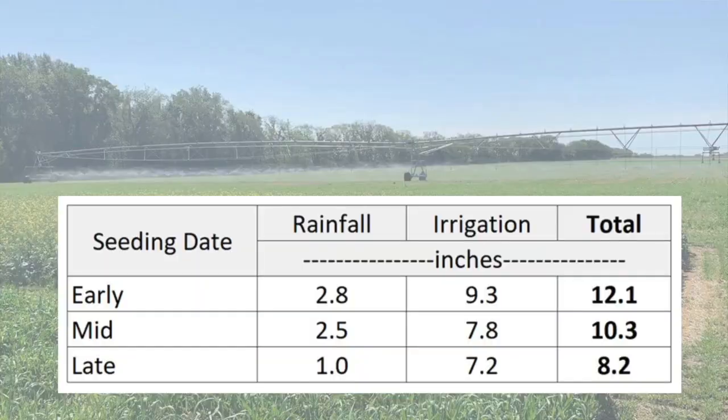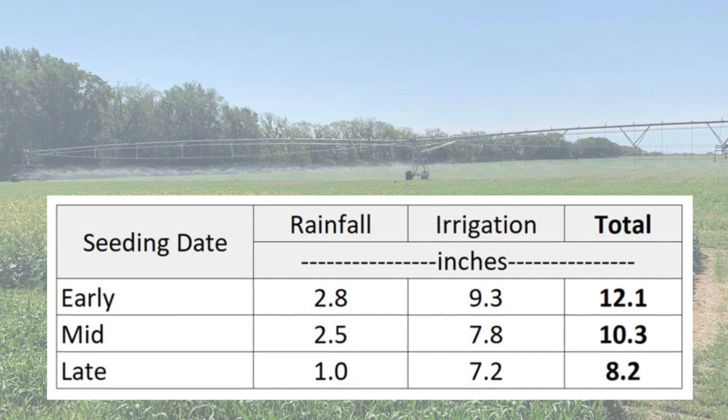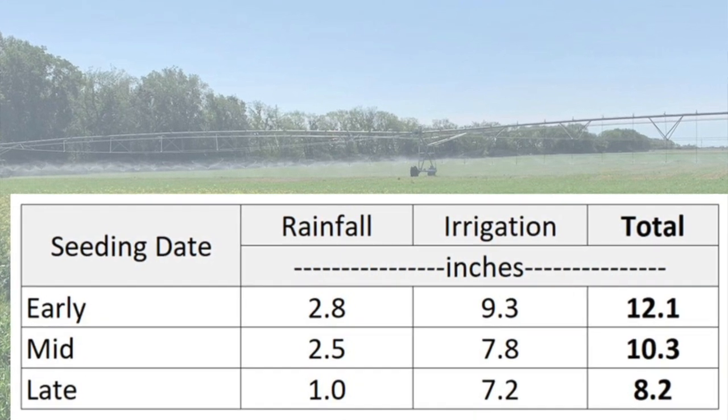To date, each treatment has received the following total moisture — including rainfall and irrigation: 12.5 inches on the early seeded plots, 10.3 inches on the mid seeded plots, and 8.2 inches on the late seeded plots.